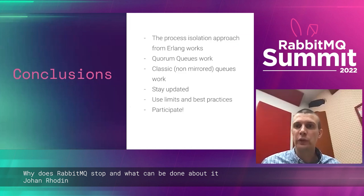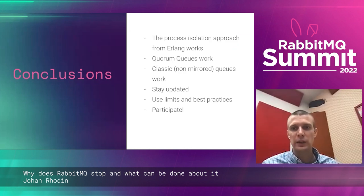Conclusions: the process isolation approach from Erlang does work. Quorum queues work great — use them. Classic queues also work if they're not mirrored. Stay updated, but not too updated. Use limits, best practices, and participate in the ecosystem.